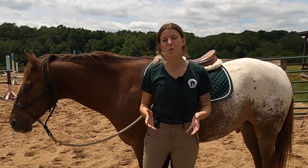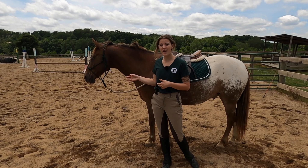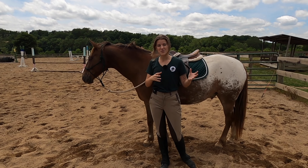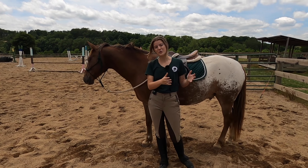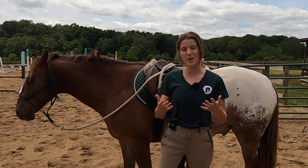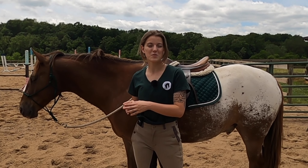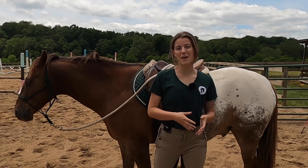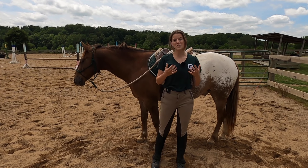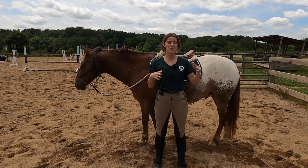Now let's talk about a horse that's paying attention — what do they look like and how do they respond? A horse that's paying attention on the ground is going to be looking at you, with their ears pointing towards you. They're going to be more responsive, focused on what you're asking, more likely to respond quickly and correctly, and more relaxed and calm — not influenced by things happening outside of where you're riding.